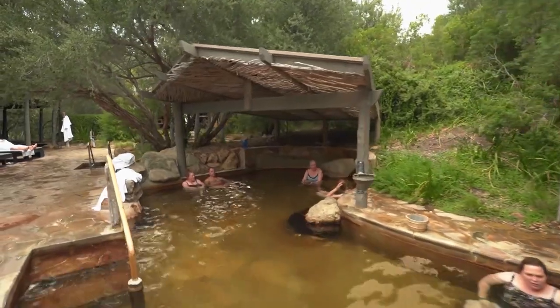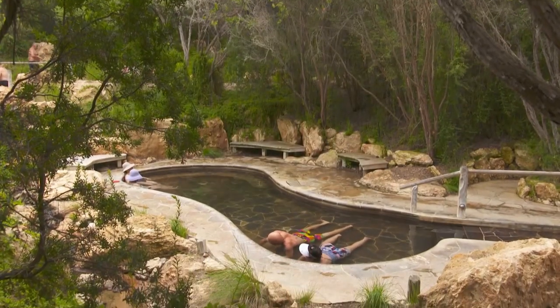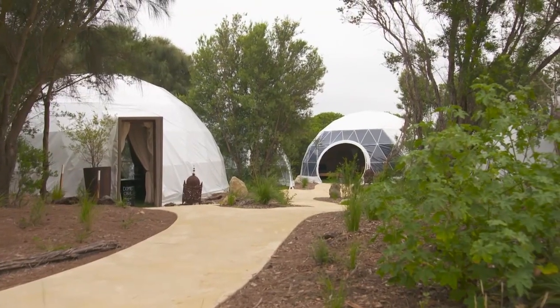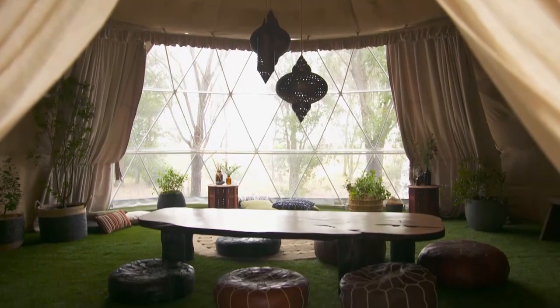The 17-hectare property offers loads of different options, from the bathhouse with its many mineral pools to the spa dreaming centre — a blissful sanctuary with an emphasis on tranquil spaces.